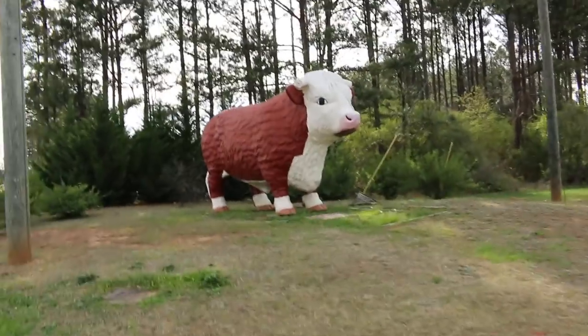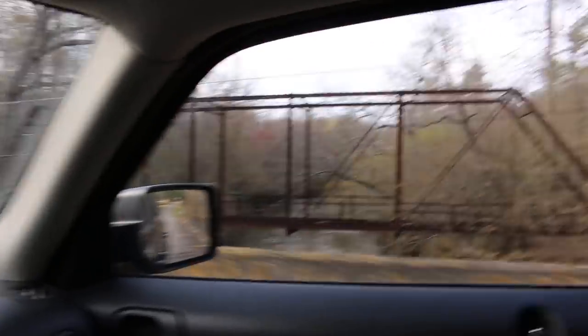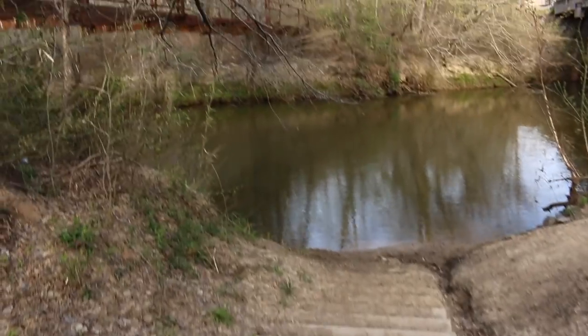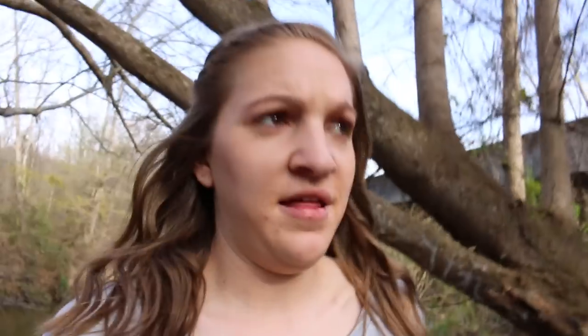There's a cow on the side of the road, but it's a big cow. I love Georgia. Pulled over and parked — this is an old iron bridge. I think it's actually across this little creek, so I'm going to have to hike over there.